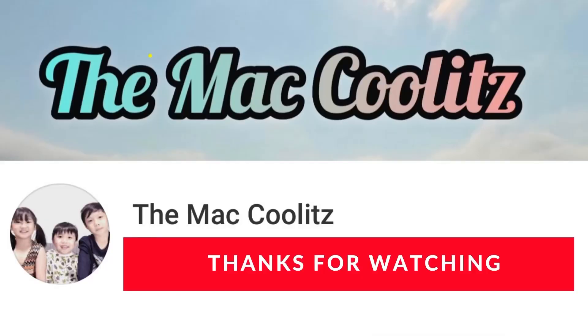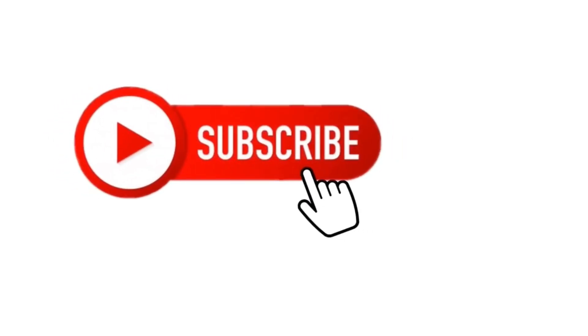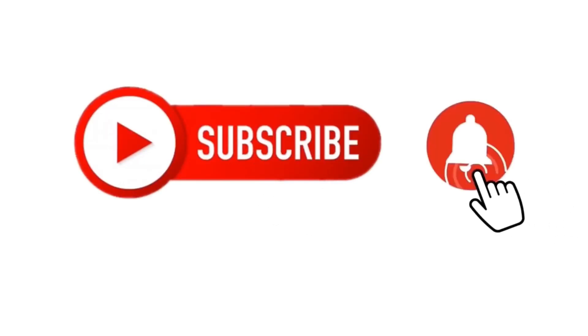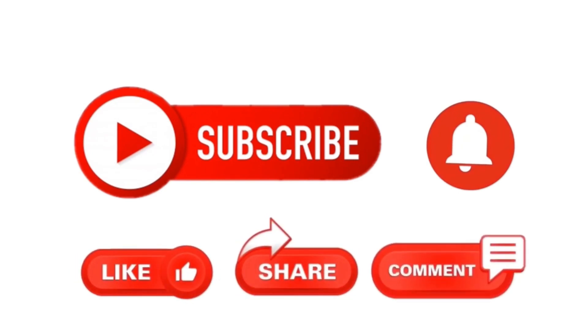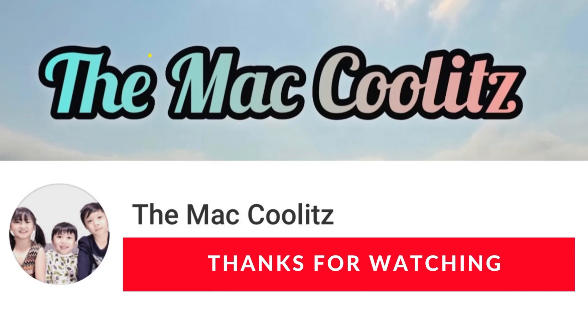Thanks for watching! Bye! Please subscribe to our channel, ring the bell, like this video, share with your friends, leave a comment. Thank you, bye!